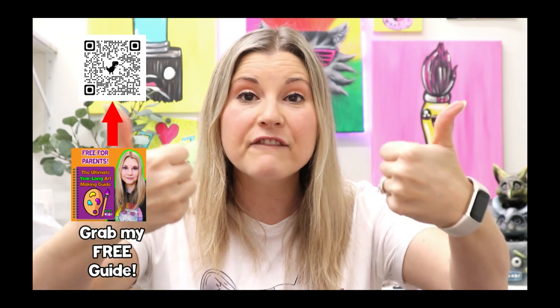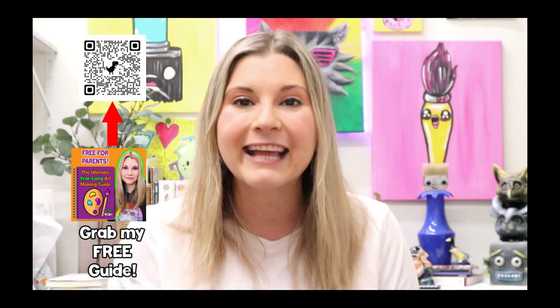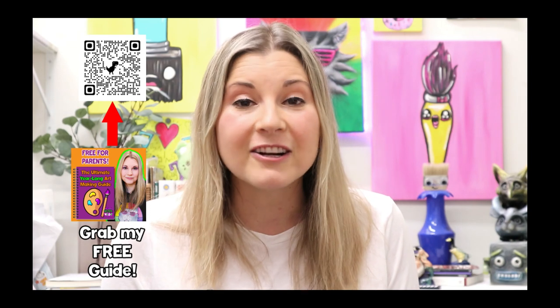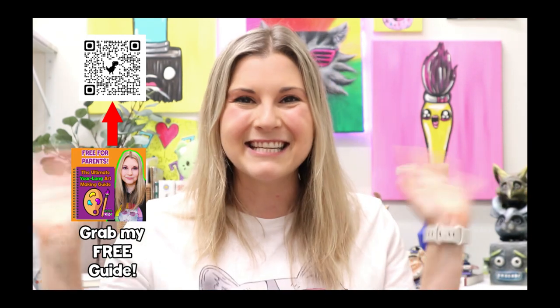Well, my friend, that's it for this episode! If you completed these artworks and had tons of fun, please give this video a big thumbs up and subscribe to this channel. If you snap a picture of your completed work, share it to social media and tag me at MsArttastic or use the hashtag MsArttastic so I can check out your work. Grab my free guide for more art ideas you can do at home or in a classroom. And head on over to ArttasticKids.com to join the Arttastic Kids online membership — make art anywhere, anytime, on any device!